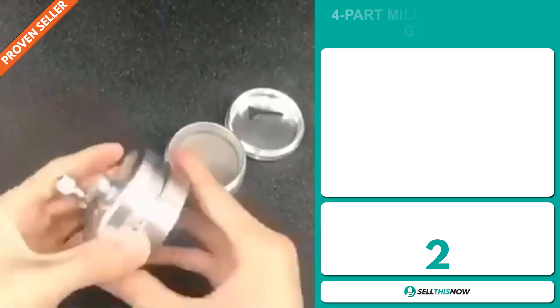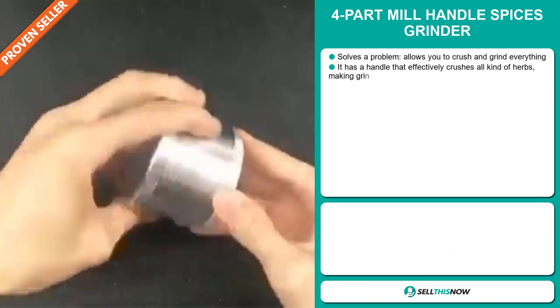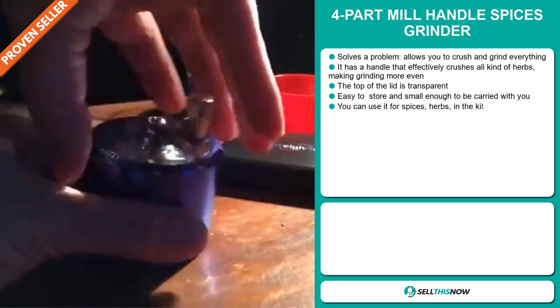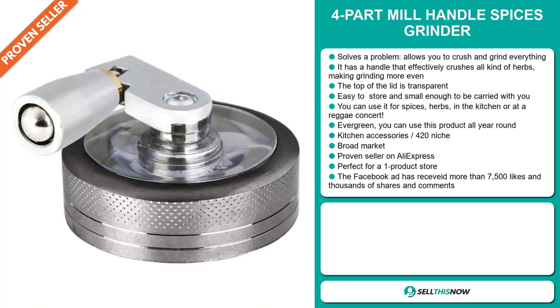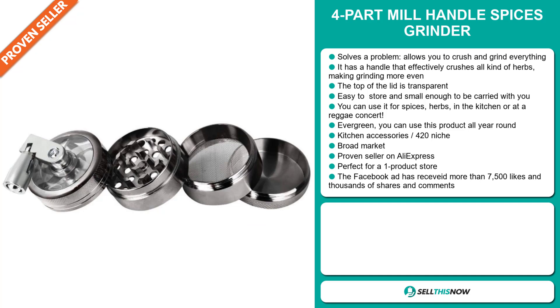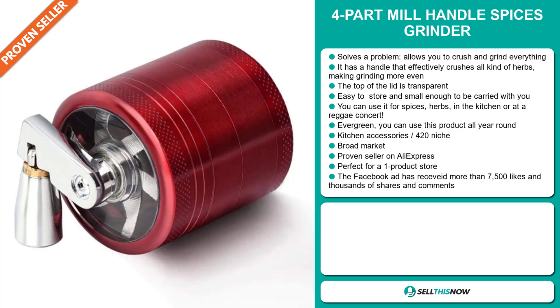Our next product is the Four-Part Mill Handle Spices Grinder. This is a problem solver — it allows you to crush and grind everything. It has a handle that effectively crushes all kinds of herbs, making grinding more even. The top of the lid is transparent. It's easy to store and small enough to be carried with you. You can use it for spices, herbs, in the kitchen, or at a reggae concert. It's evergreen, which means you can sell this all year round. It falls under the kitchen accessory 420 niche market. It's a proven seller on AliExpress with many, many orders, and it's perfect for a one product store.